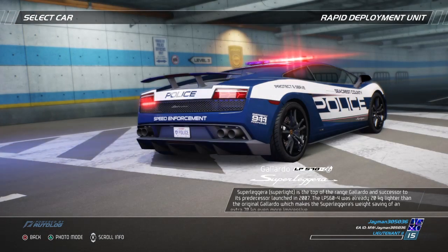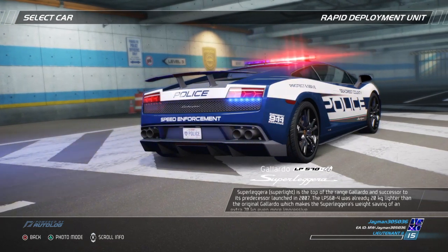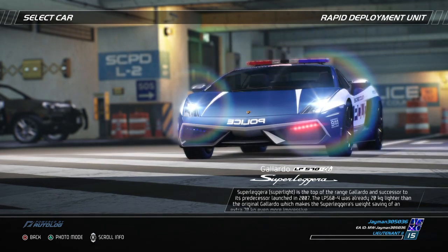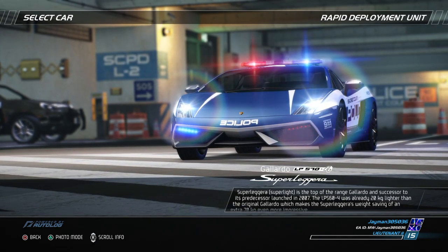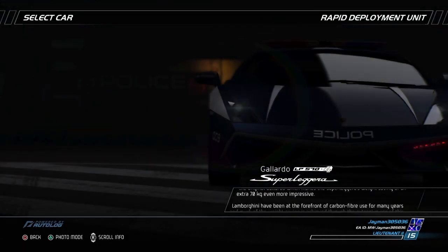The Superleggera Superlight is the top of the range Gallardo and successor to its predecessor launched in 2007. The LP564 was already 20 kilograms lighter than the original Gallardo, which makes the Superleggera's weight saving of an extra 70 kilograms even more impressive.